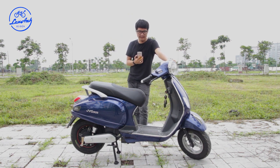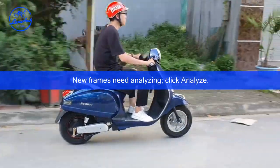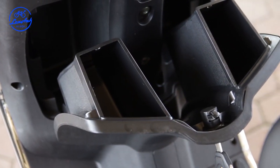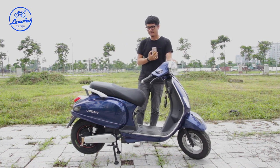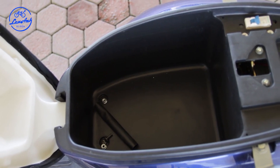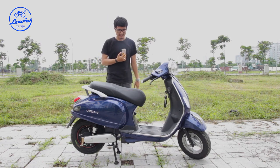Với kiểu dáng xe ga như Vespa, khi đi sẽ có cảm giác rất tiện dụng. Chỗ để chân rộng rãi, và ở đây có thêm một cốp phụ để điện thoại, ví các thứ. Tuy nhiên ở Việt Nam, mình khuyên nên để ví và điện thoại vào cốp chính vì cốp phụ dễ bị mất. Cốp chính hoàn toàn có thể chứa mũ bảo hiểm nửa đầu và thêm túi xách.